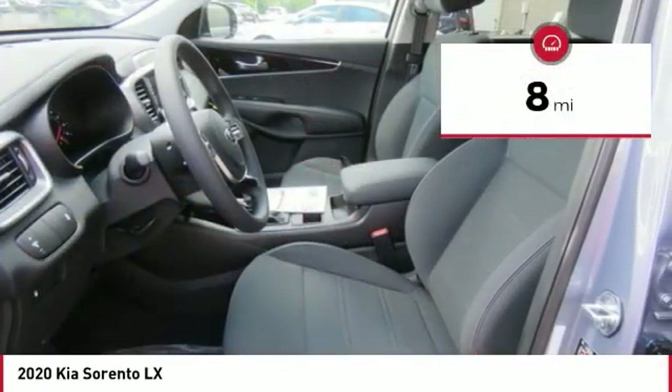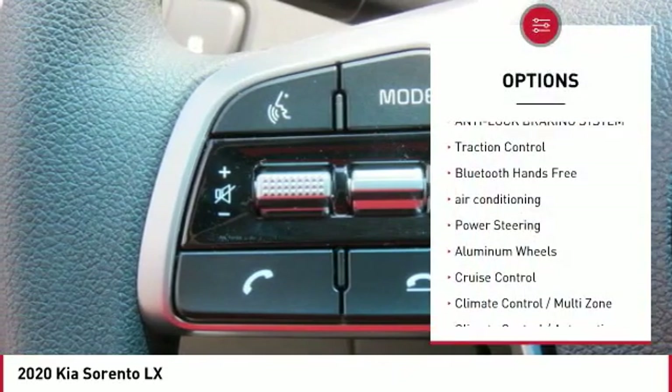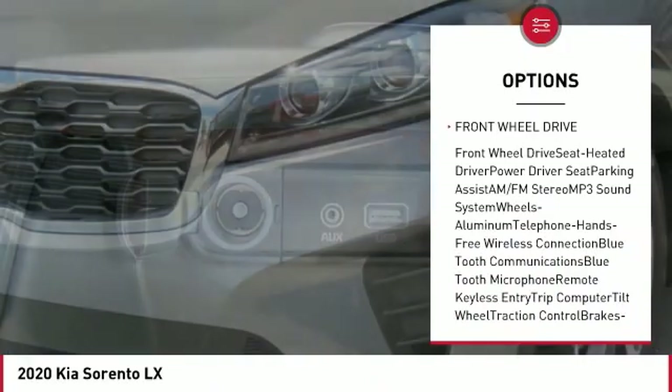This vehicle has less than 100 miles. Here are some of this vehicle's great options: anti-lock braking system, traction control, Bluetooth wireless data link for hands-free phone, air conditioning, power steering.